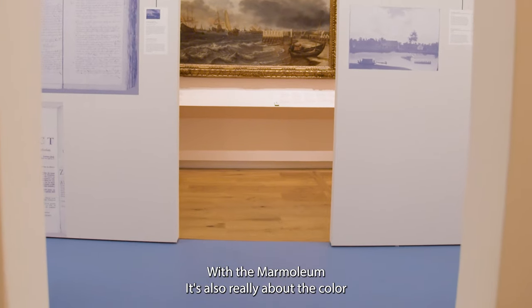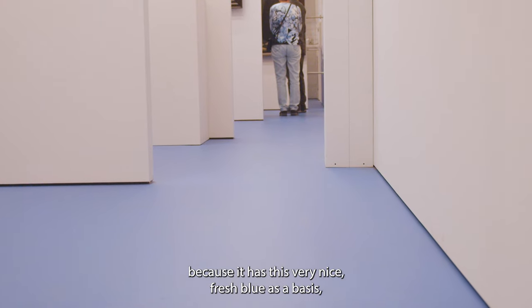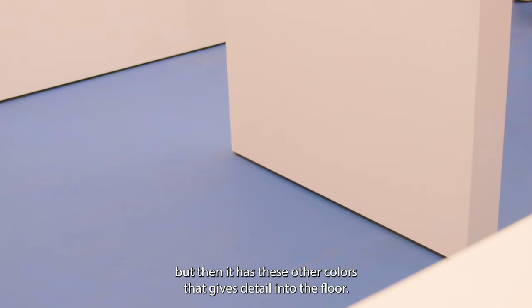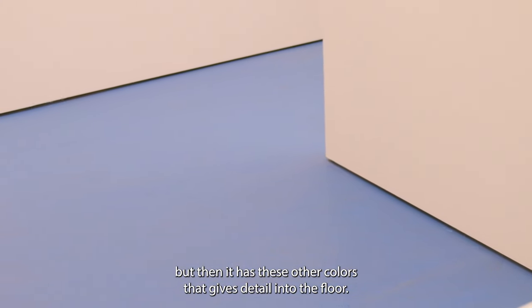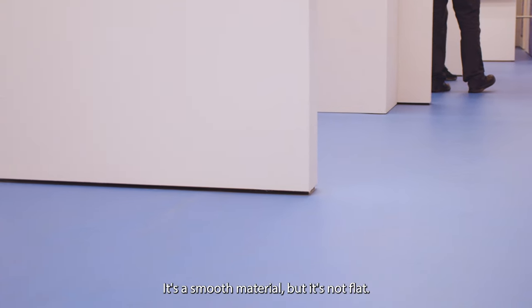With the marmaleum, it's also really about the colour because it has this very nice fresh blue as a basis. But then it has these other colours. It gives detail into the floor. It's a smooth material, but it's not flat. It has depth and that's what we really liked about it.